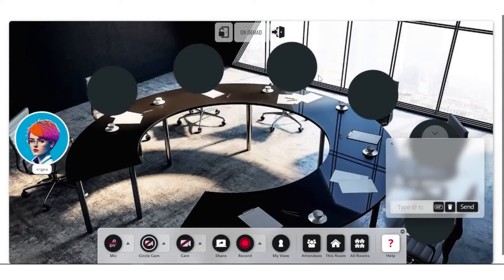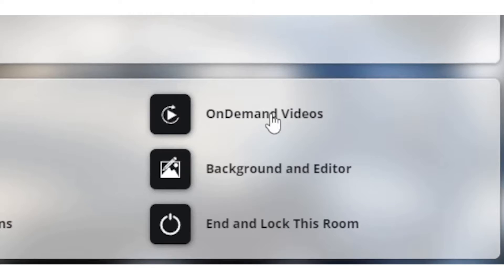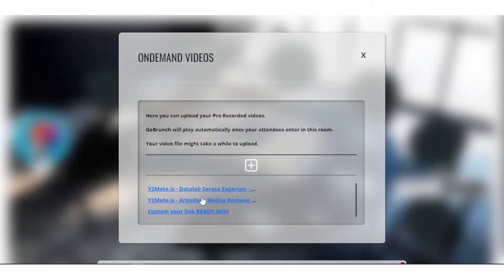Subaccounts are a notable feature of GoBrunch, allowing team members or clients to use the platform under a primary account holder's umbrella. This is particularly useful for virtual offices, communities, and educational settings, where different users may need access to specific features like recording or customizing their rooms.